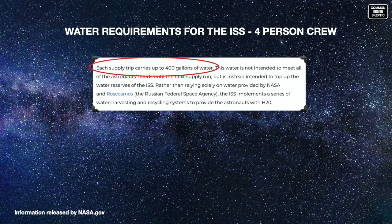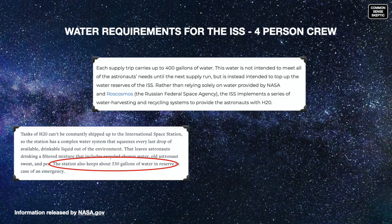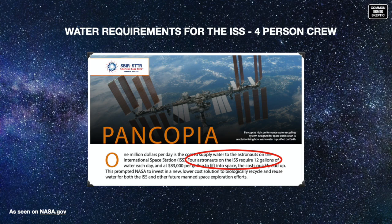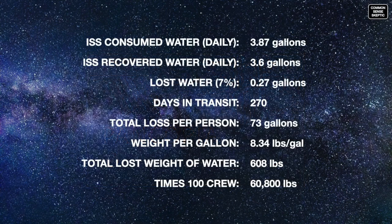They'll also require water. Every supply trip to the ISS brings 400 gallons of water to top up the tanks for a crew of four. The ISS has a water reserve of approximately 530 gallons and is able to reclaim only about 93% of the water consumed, even with the best technology, recovering 3.6 gallons of water per day per crew member. Running through the equation for 100 crew on Starship on a nine-month voyage puts them at losing over 30 tons of water while en route.